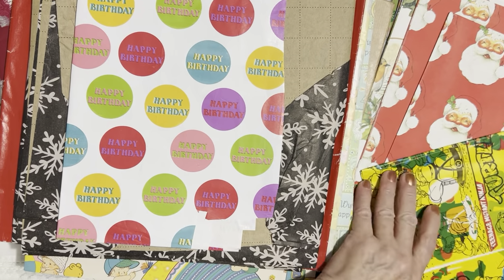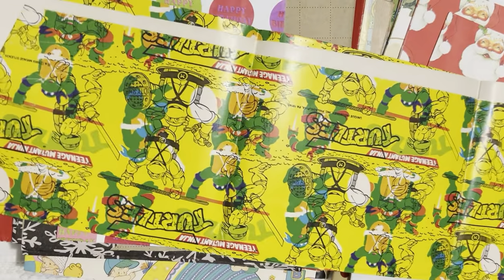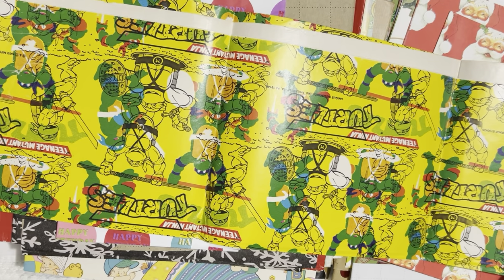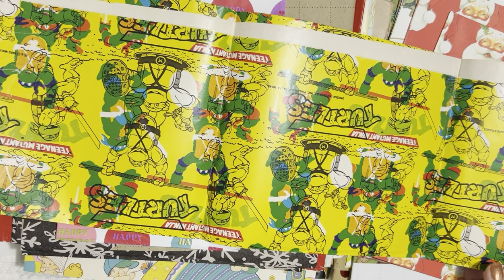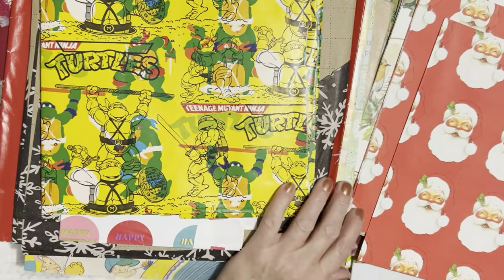There's some happy birthday paper, and oh my gosh — look at that — Teenage Mutant Ninja Turtle paper! I probably bought that with my little boy who is almost 30. When he was little I probably wrapped his presents in that. It says 1989 on it, so actually that's before him. But wow, that's cute!